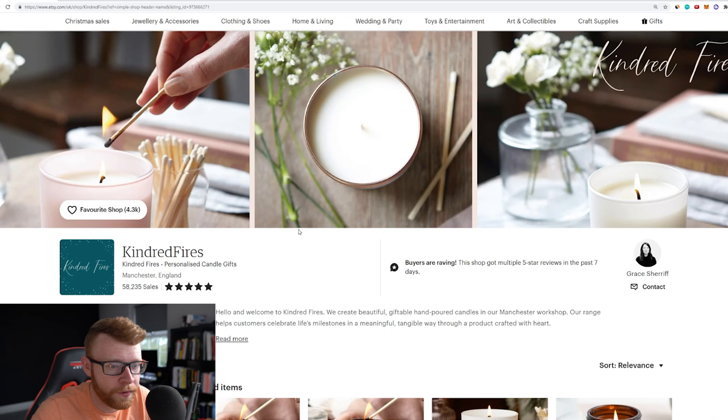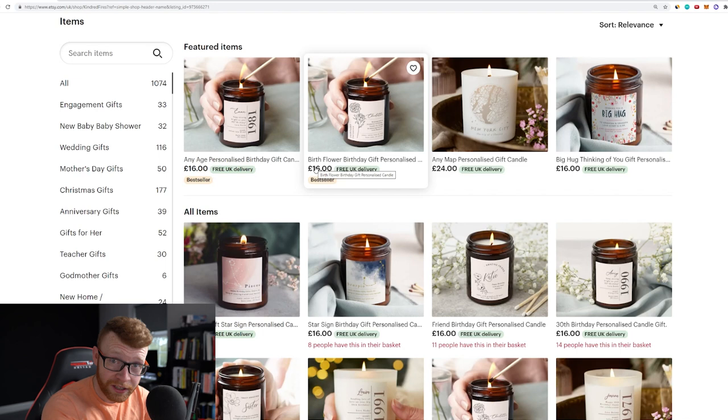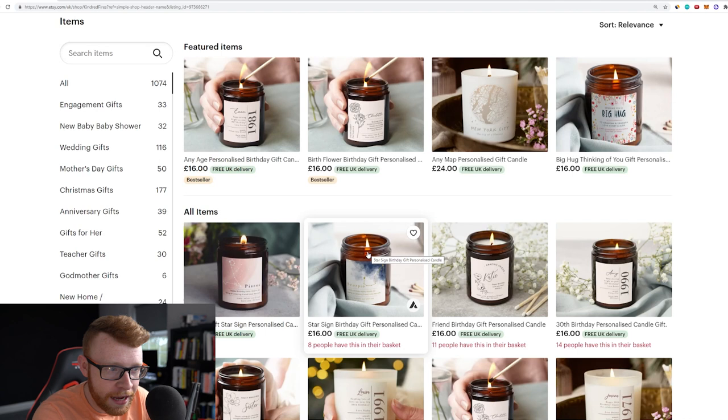So this is the store right here. It's called Kindred Fires, based out of the UK, Manchester, England, and as you can see 58,235 sales. Now what I do want to say before we jump in is this specific store is probably not doing print-on-demand. It looks like these guys have their own manufacturing facilities to produce this type of product. The product, as you can clearly see, is candles. But I want you to take away from this that we can now get candles as a print-on-demand product, and personalization on candles is a big niche. There's potential there, so you can either create a store based around this or add this to your already existing store as a new product line. I think there is a gap in the market for the type of personalization products we talk about here on the channel.